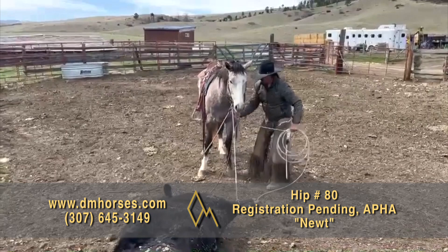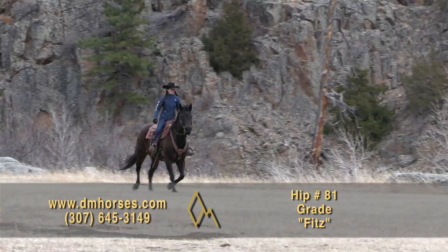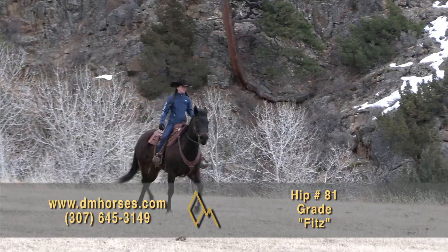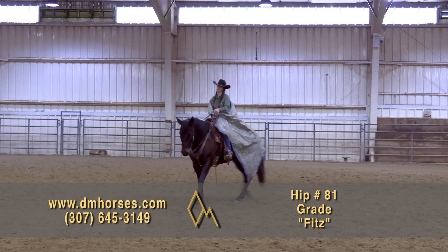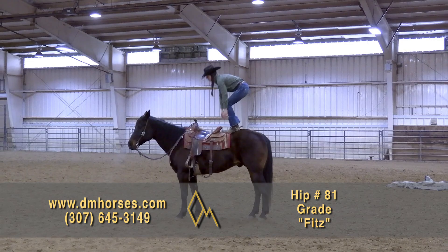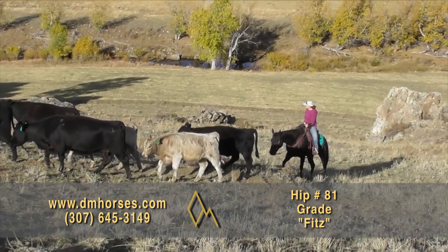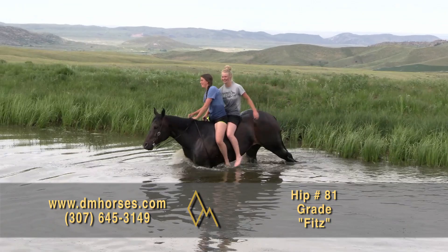Hip number 81, Fitz. Fitz is a 2012 model brown gelding — 15-3 hands and 1,360 pounds of really pretty gelding. This is a big brown horse that is as cool as they come. Fitz has a big, gentle-hearted nature that is easy to like. He is confident and steady on the trail, crossing ditches, creeks, snowdrifts, and steep terrain without batting an eye. He rides on a loose rein and has spent plenty of time gathering pastures and pleasure riding. Last summer, we took him swimming bareback in the pond — he waded out into the water and had just as much fun as everybody else. That's hip number 81, Fitz.